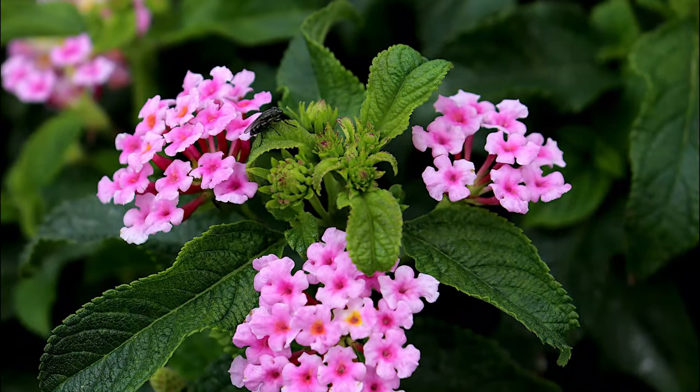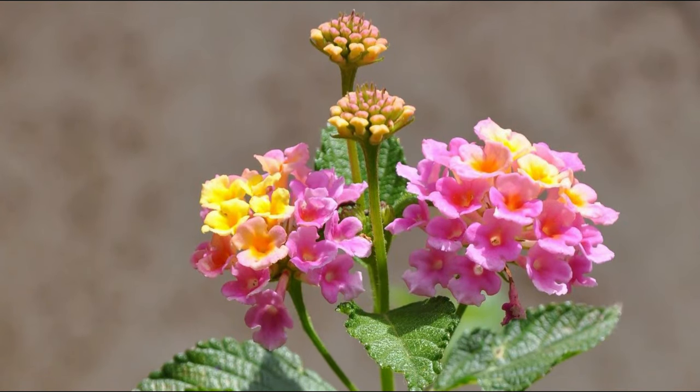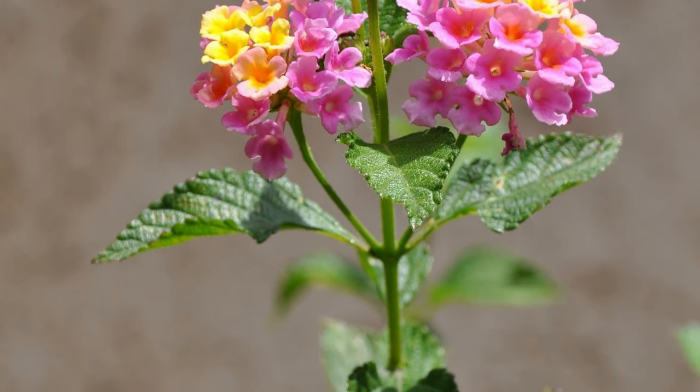Lantana. The intensely fragrant flowers of Lantana are not only appealing to humans, but they also attract nectar-feeding birds and butterflies as well.